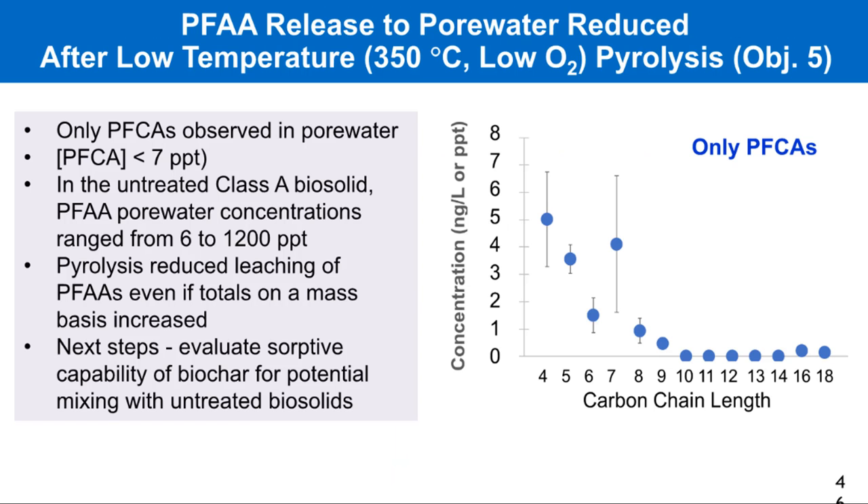We had a biosolid that had several hundred ppb of PFAS, and the pore water concentrations were in the six to twelve hundred parts per trillion for individual PFAS — very high. But once we pyrolyzed this, even at a low temperature and low oxygen, nothing came out after that. The most we saw of the various shortest-chain PFAS was like five parts per trillion, which is well below any levels of concern. We're also looking to see if this biochar can store PFAS from regular biosolids just as a management practice.